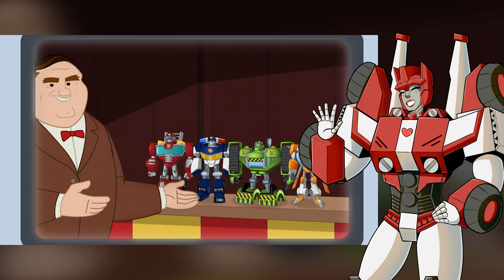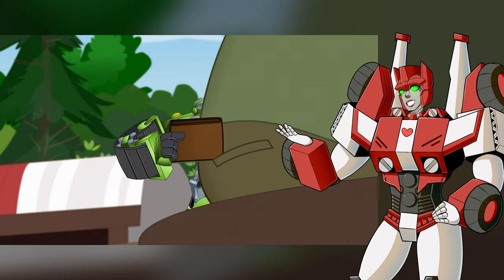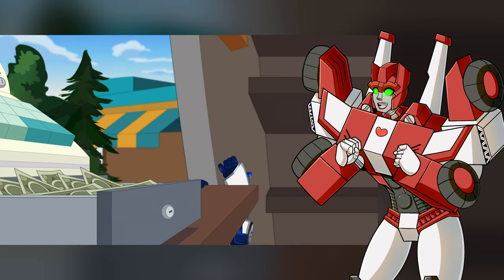Welcome back to my episode reviews of the original Rescue Bots cartoon. Today we're taking a look at the episode, All Bots Great and Small.